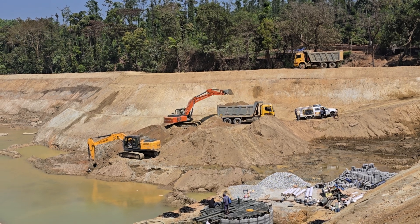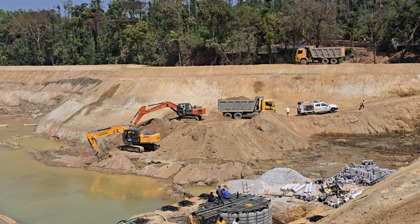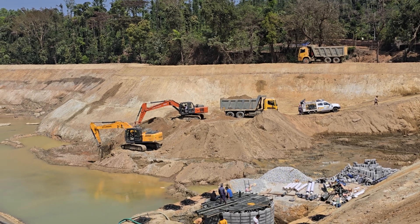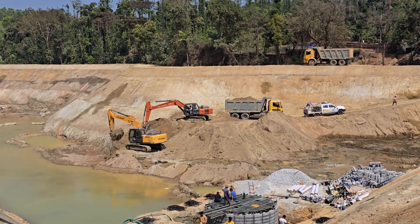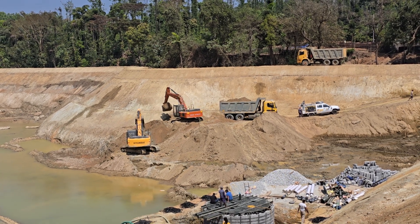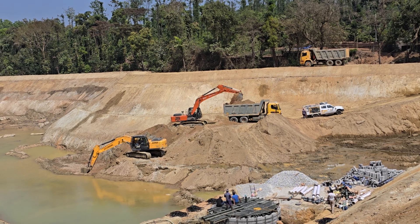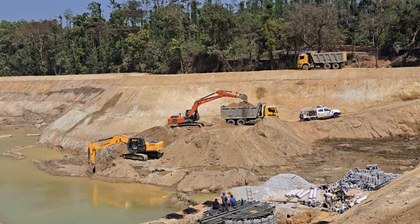Hello, hi everyone, this is Sami here from Agronomy Solutions. You can just see the machines, how they are shifting. This is the process of how the shifting of the excavation mud would be taken care of. This is a beautiful video where you can have a look at how the process goes on.